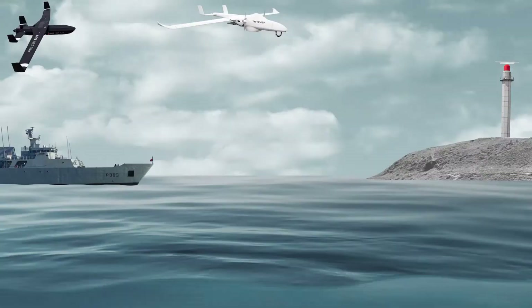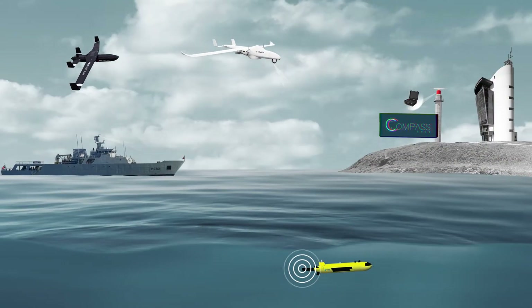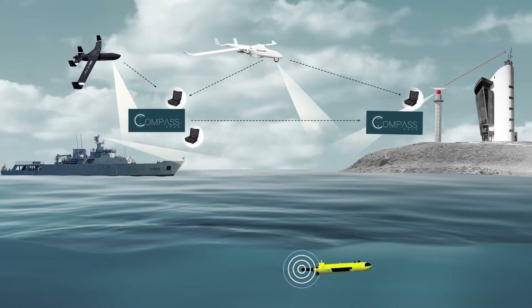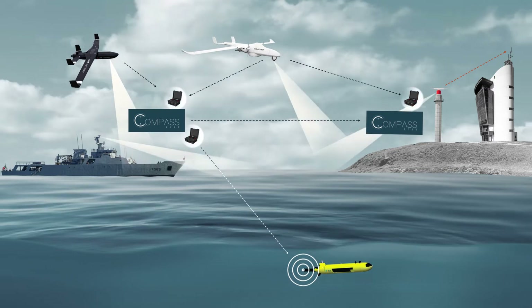How does it work? Every asset can be used to detect, track and identify, and exchange information, thanks to Compass Mission System. Let's take a closer look.